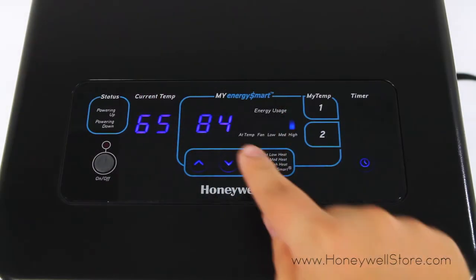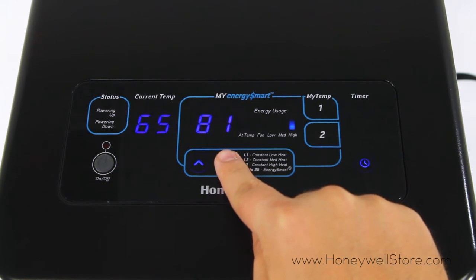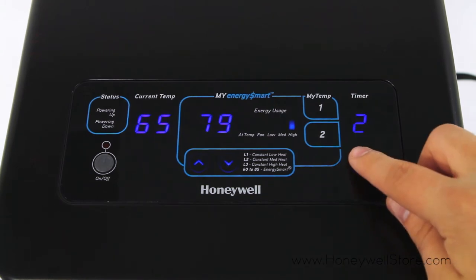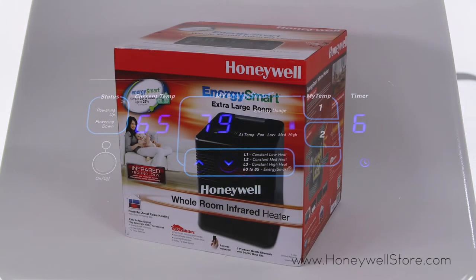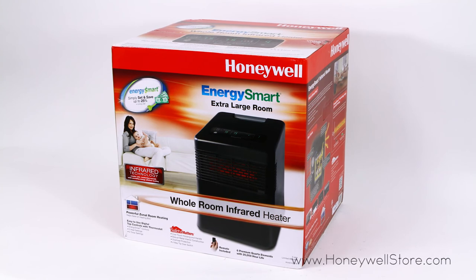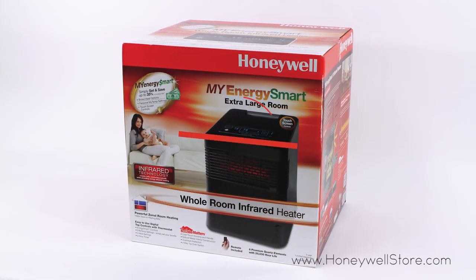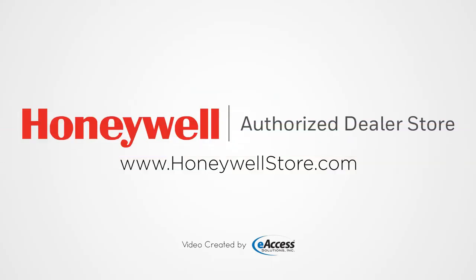Moving up to the HZ980 model you'll get an additional heat setting and an 8-hour auto-off timer, giving this model more flexibility when it comes to keeping your home warm. Each of these heaters come with a three-year limited warranty. For more information or to purchase these products visit www.honeywellstore.com.